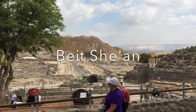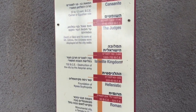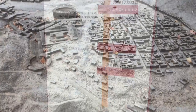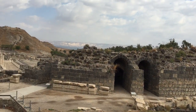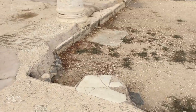Visiting Bet Shean is like literally walking through time. It was first settled some 5,000 to 6,000 years ago by the Chalcolithic period, and it has had many conquerors throughout the years, including the Romans, early Muslims, and Crusaders. At its peak during the Roman period, there were 30,000 to 40,000 inhabitants living in this area.